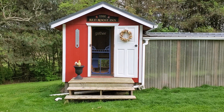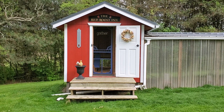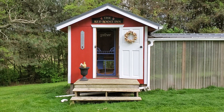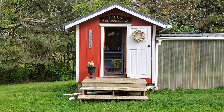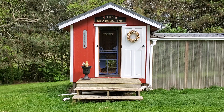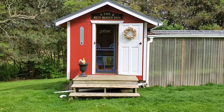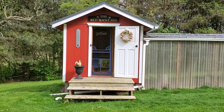Hello, it's Cheryl coming to you from the Red Roost Inn — I'm a chicken mom and we're live. We just finished cleaning the house, what a job! Not one chicken has gone in there yet, so there's no poop, no egg has been laid, nothing. It is clean — actually cleaner than my house right now.